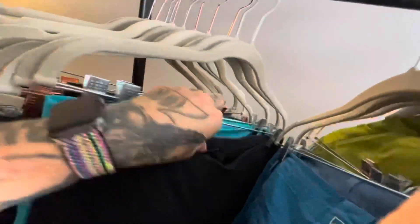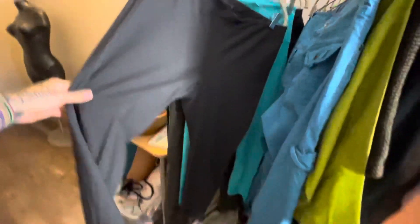I haven't showed you guys pants in a while. These are Eileen Fisher pants — nothing special, but they're in nice clean condition. I think I'll list these around $25.